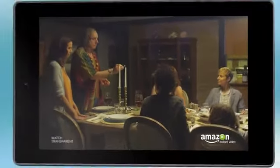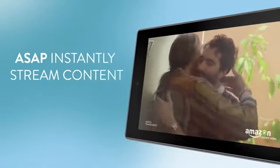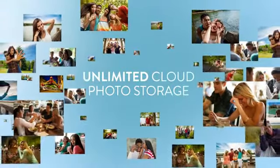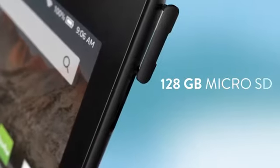For movie lovers, Fire HD exclusively offers advanced streaming and prediction to stream movies and TV shows from Amazon Instant Video with no buffering. Get unlimited cloud photo storage with your Prime membership. You can also use the expandable microSD slot for up to 128 gigabytes of additional space.